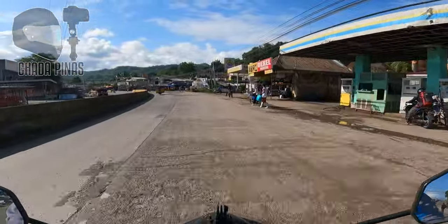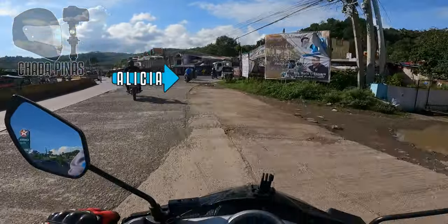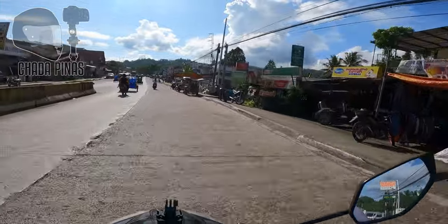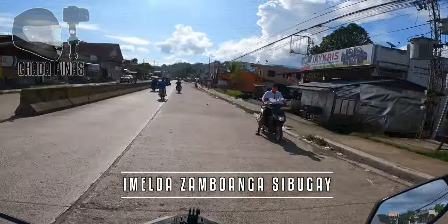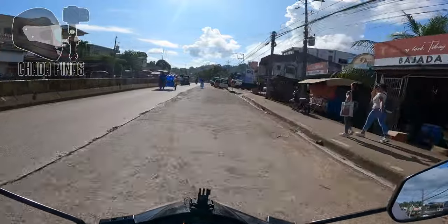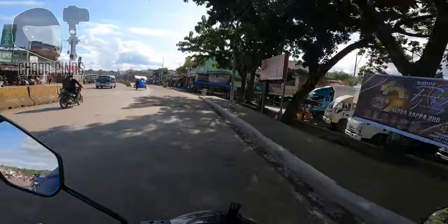Dito sa Emilda, Zamboanga Sibugay ay mayroong palikong daan dito sa bandang kanan. At yan po yung daan papunta doon sa municipality ng Alicia, Zamboanga Sibugay. Ito na po yung sentro ng Emilda, Zamboanga Sibugay. Yan po yung public market, at dito po yung terminal ng Emilda, Zamboanga Sibugay.